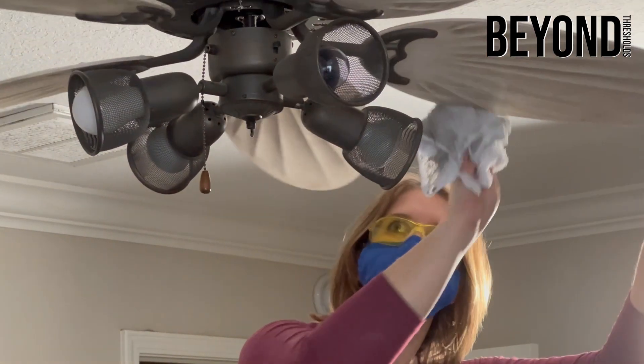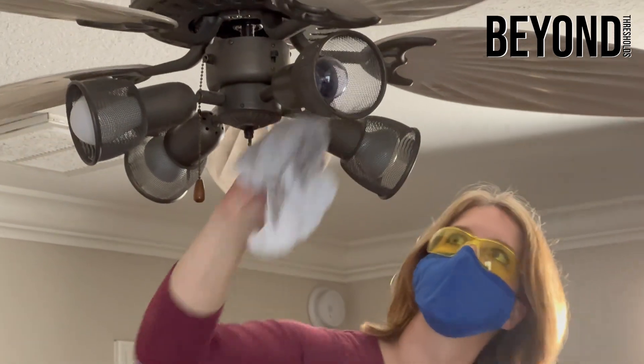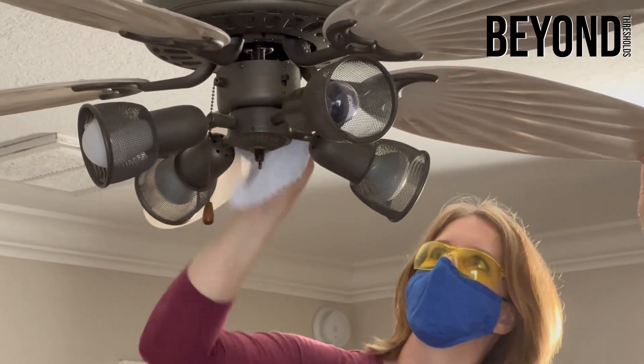It not only removes dirt, dust, and debris from the fan blades but it also helps keep moisture at bay. Additionally, regular fan cleaning prevents pollutants from accumulating on the blades and triggering existing allergy or asthma conditions.